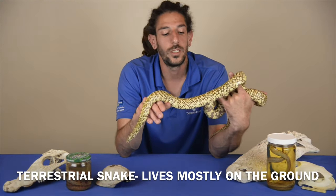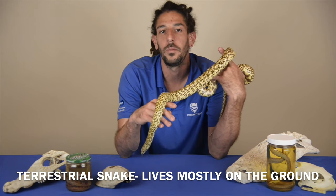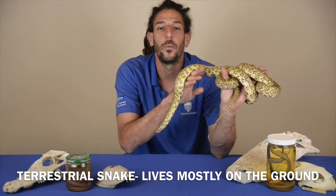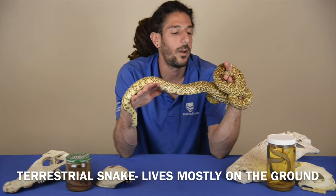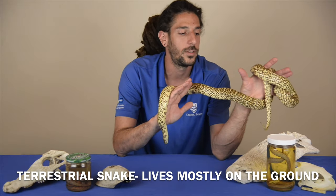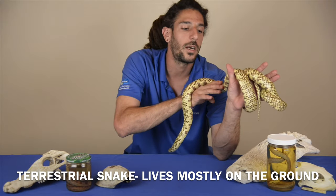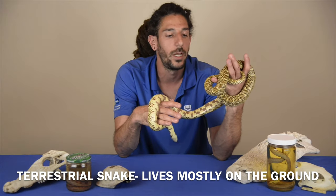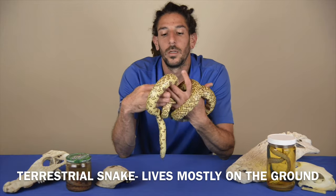Being a terrestrial species, she can't really climb trees, although that doesn't mean she won't go up a fence or onto sabal palms — she does still climb a little. You can see from her semi-prehensile tail that she's gripping on there, but she's not arboreal and won't ascend trees as easily as an arboreal snake like a corn snake or the red-tail I featured earlier in the series.